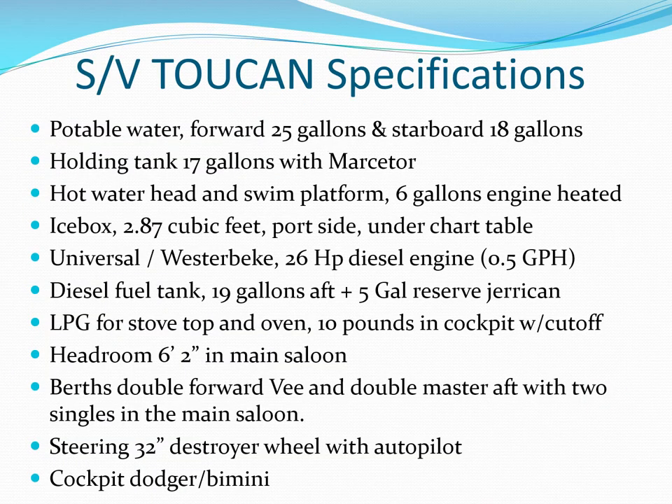Toucan's specifications include two water tanks, one holding tank, and one fuel tank. We will supplement fuel and water with jerry cans when needed. She has an LP gas stove and oven for cooking. The 26-horsepower diesel uses about half a gallon per hour when cruising at five to six miles per hour.